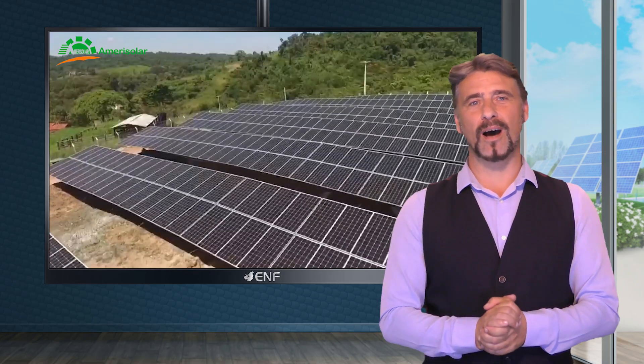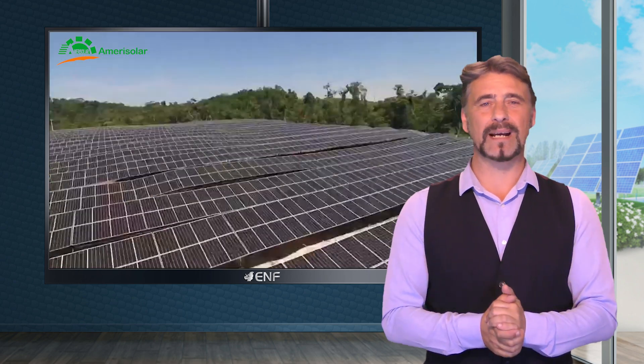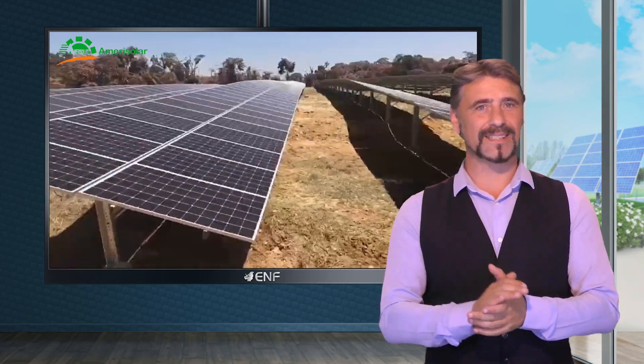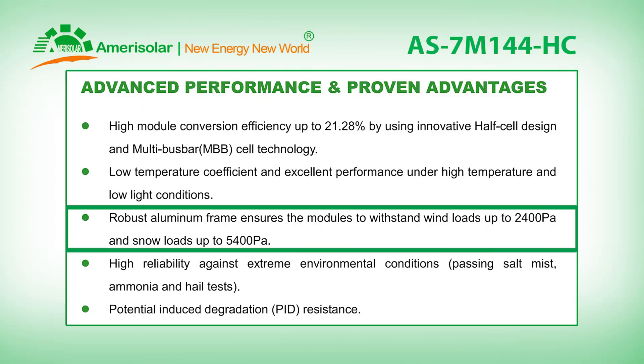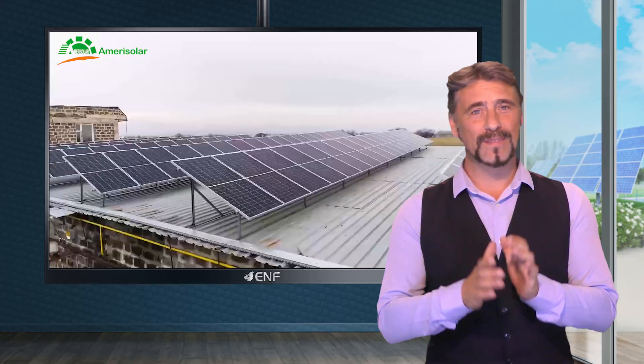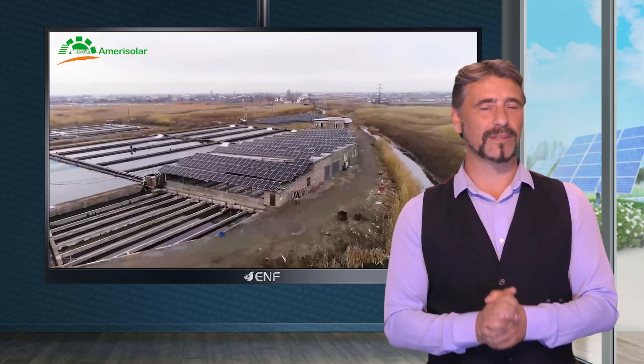Another benefit of the half cell and multi bus bar technology is that it mitigates the impact of shade and obstruction on the solar panels. The anodized aluminium frame allows the panel to withstand wind loads of up to 2400 pascals and snow loads of up to 5400 pascals, further increasing the flexibility of where the panels can be installed.